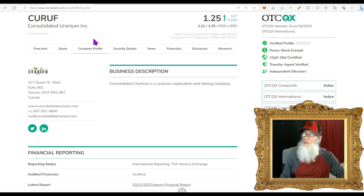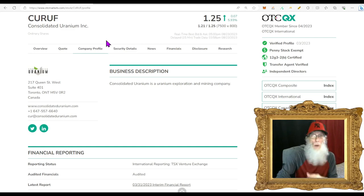The last ticker comes from the OTC but from the best tier — the QX, the top tier on the OTC. This is the most transparent, most trustworthy tier you can trade on the OTC. They give so much information they could easily be on a major exchange. We're looking at Consolidated Uranium, ticker CURUF. This is a mining company that deals primarily with uranium. The chart looks good — already broke out over the 200 and she's climbing, gaining momentum. They had hot news come out about a week ago.